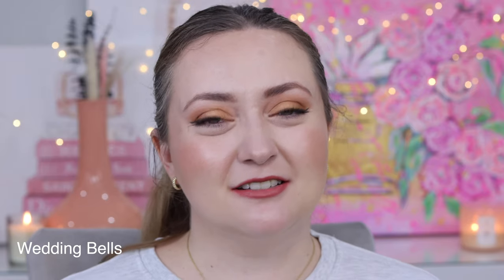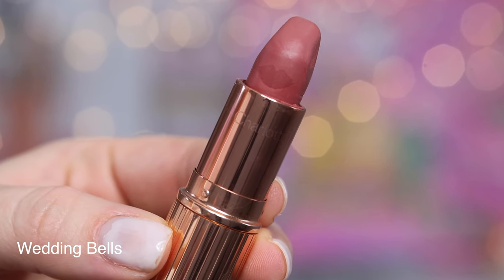Wedding Bells is such a beautiful shade — still in that neutral family, but it adds just a little pop of color, a little bit of a berry nude. It is so flattering. This is a lipstick I really enjoy reaching for in springtime when flowers are in bloom, when it's wedding season. There's just something about putting it on that makes me feel romantic and light and pretty. I think it's just such a beautiful bridal lipstick, and I love wearing it to a wedding. It really brightens up my face and just makes me want to smile.